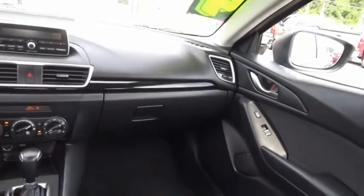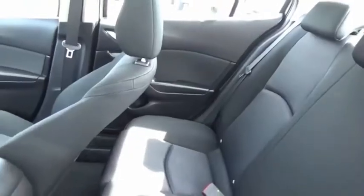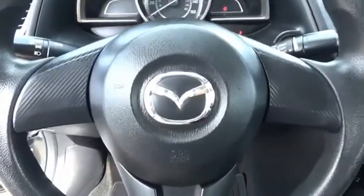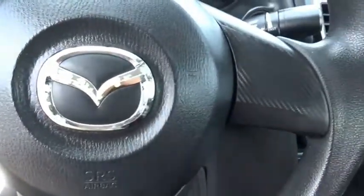The Mazda 3 meets your vehicle wants and needs. Powerful and economical, technologically savvy, and boasting top safety features — the Mazda 3 is the total package. This beauty is sure to make you the talk of the neighborhood, so call or drop in for a test drive today.